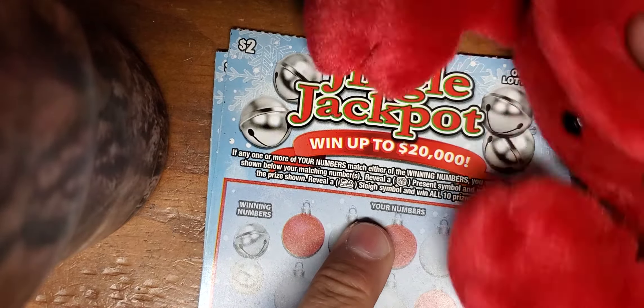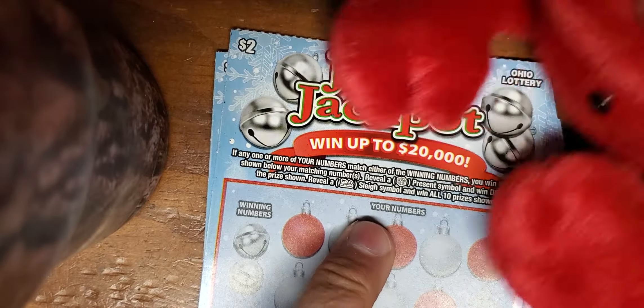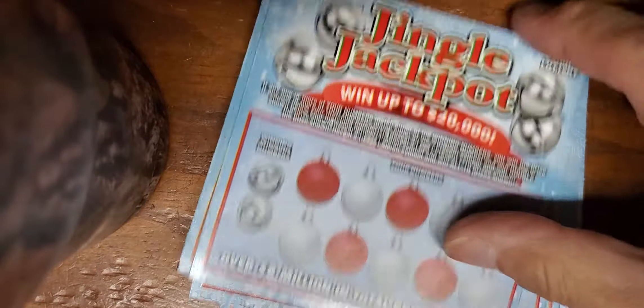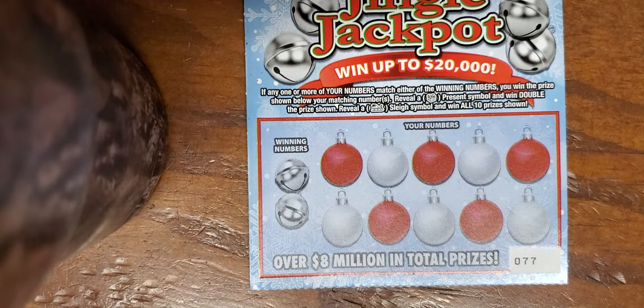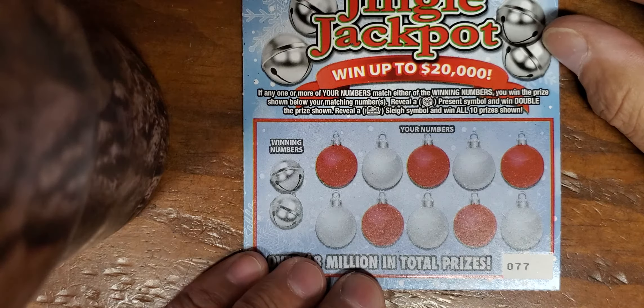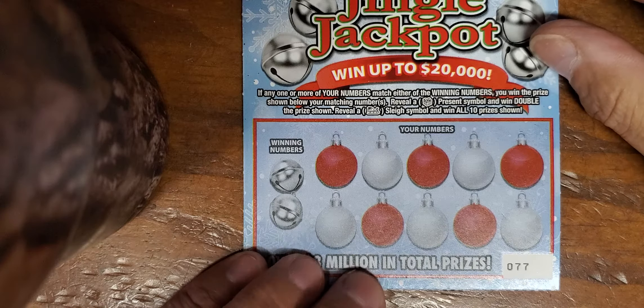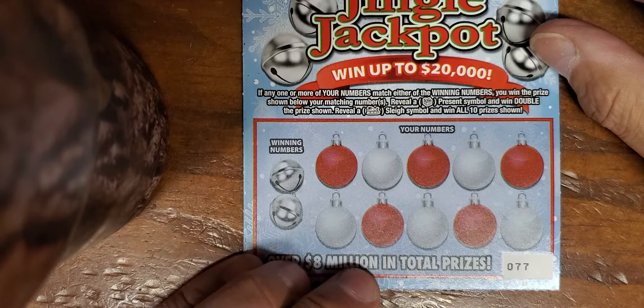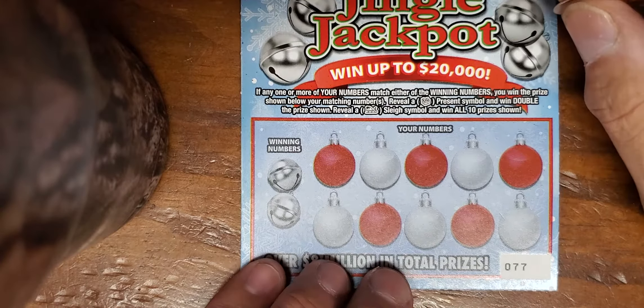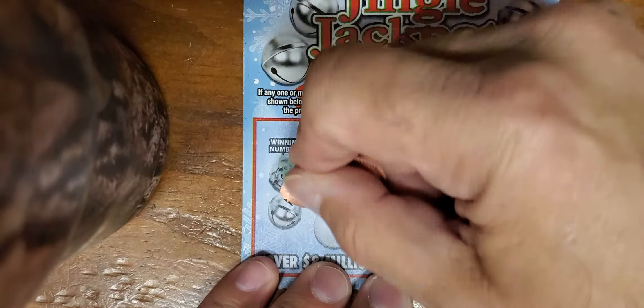Mr. Krabs says: Mr. Surf donates to the Ohio Lottery on a daily basis. Thank you Mr. Krabs - I'm sure everybody watching the channel knows that already. But let's get to cracking! Ticket number 77 - they load them backwards. It's a numbers matching game. We are looking for a present; the present would double the prize, and if we found the sleigh it would be a win all of 10 prizes.